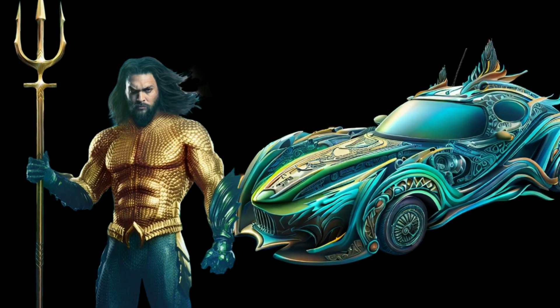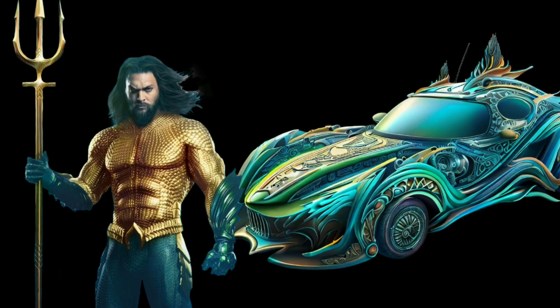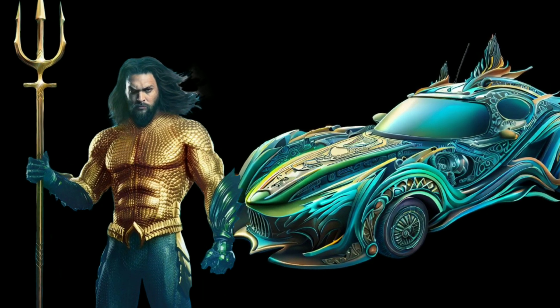Dive into the depths with the Aquaman themed car. Its aquatic design, vibrant blue and green colors, and seashell-like patterns make it the perfect chariot for the King of Atlantis.